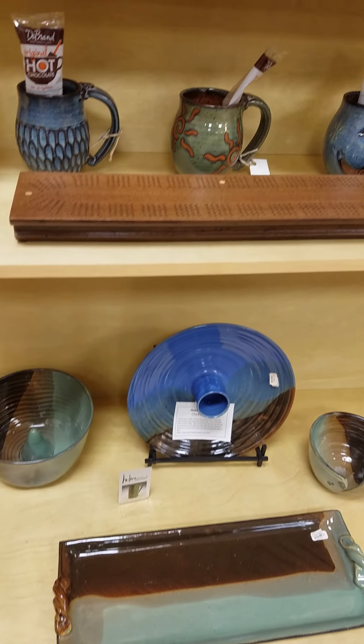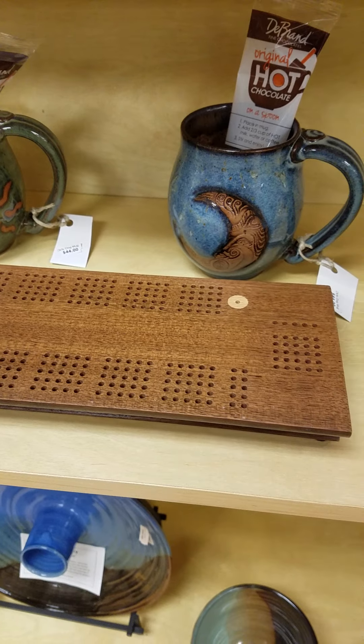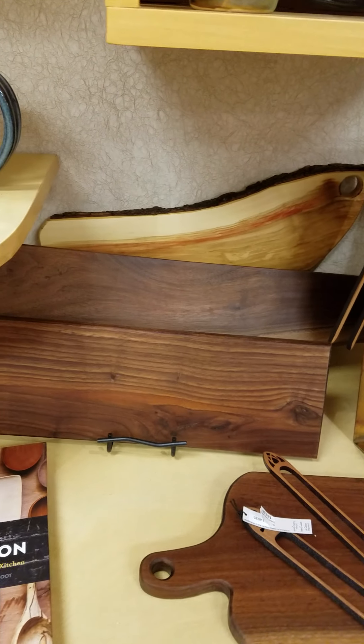And this is one of the cribbage boards I was talking about in the other videos. These are done by Jim Wommeldorf, a local craftsman. He just does amazing work. He's also done some charcuterie boards for us, and those are back here.